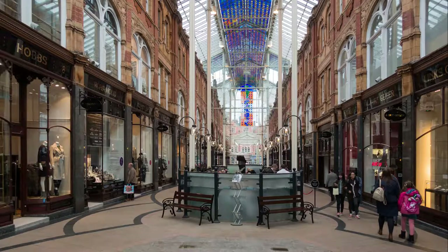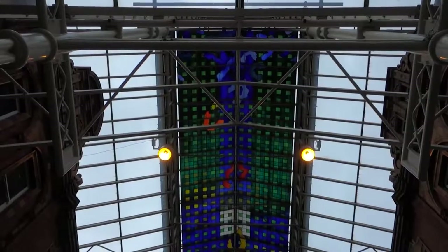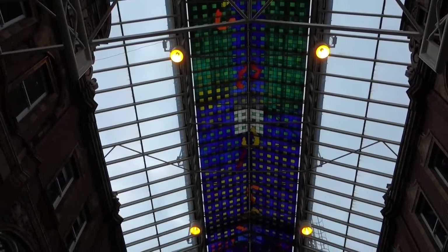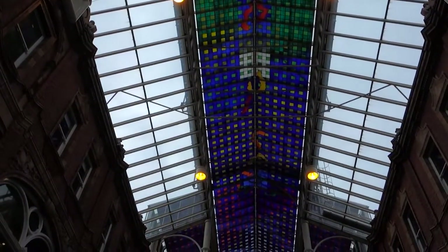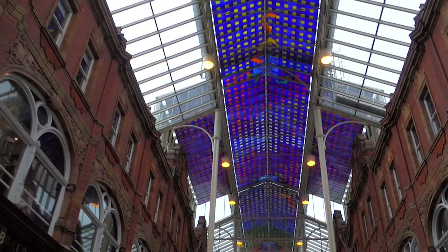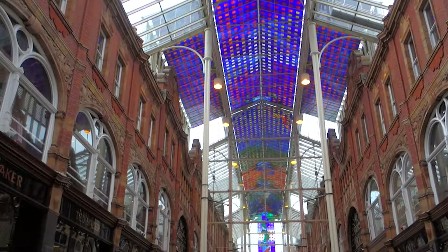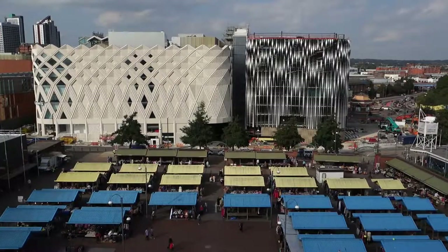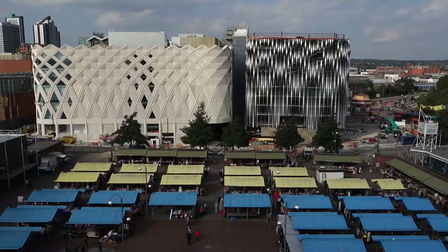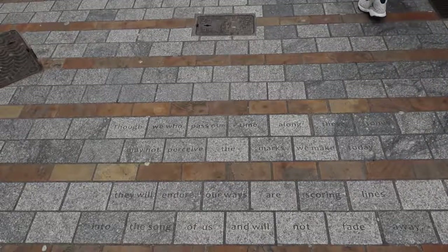Is the Victoria Quarter Arcade on Vicar Lane a shopping centre, and due the same disgust as Trinity? No — the architecture saves it that treatment. The glass roof which holds Brian Clarke's stained glass was added to convert Queen Victoria Street into an arcade in 1989. Clarke's work, at 750 square metres, is the largest expanse of stained glass in the UK. After craning your neck looking at the sky, it's time to scan the Kirkgate pavement and read a spot of poetry by local writers Anthony Dunn and Peter Spafford, stretching between Debenhams and Zara and onto the Briggate granite seats.